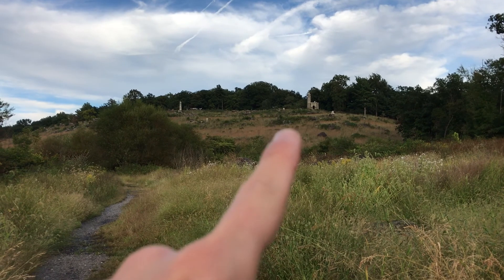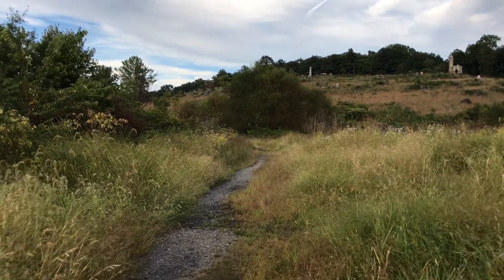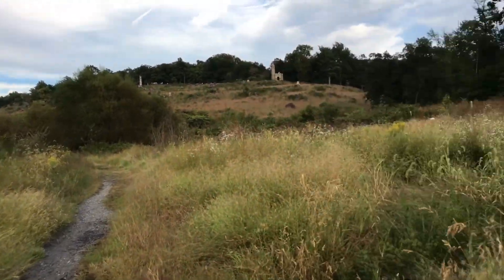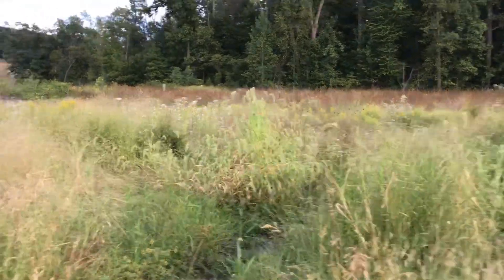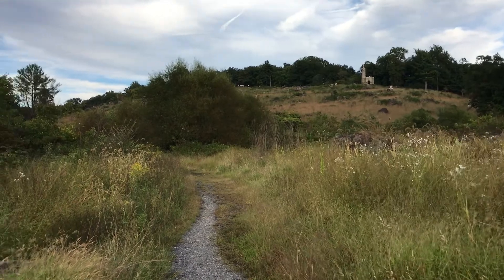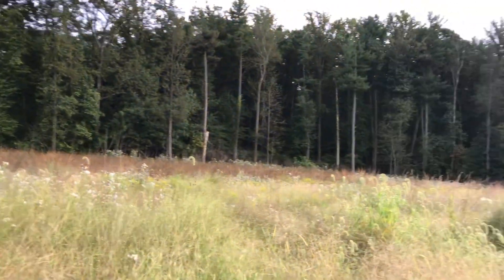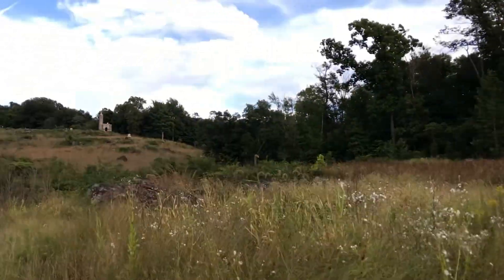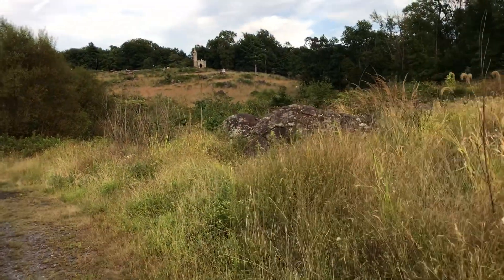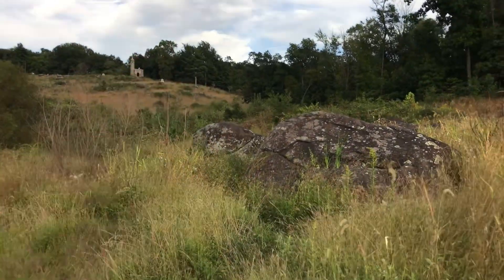You've got the New York monument there. As you can see, there's a lot of vegetation and growth, so this entire field here — you've got a couple of rocks. That's where they took a historic photo after the battle of Confederate soldiers lying about in this area.